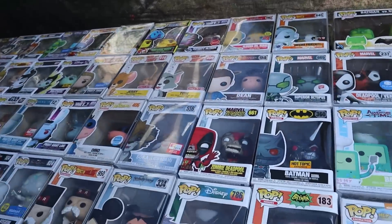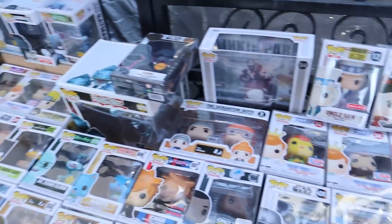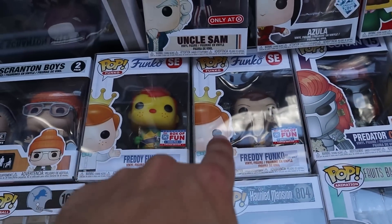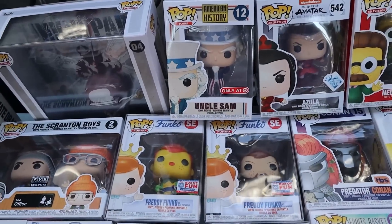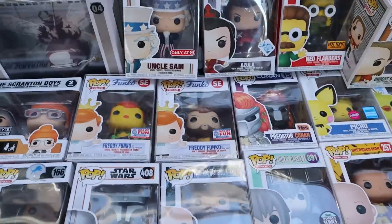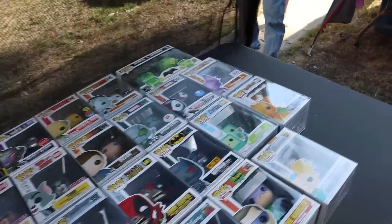Just looking through everything — some fun exclusives, Dino is definitely a cool one. They were saying the most expensive pops in here are these two Freddy Funkos. Dream Team Freddy is a cool one, and they've got the Predator Conan as well — lots of really cool pops in here for sure.